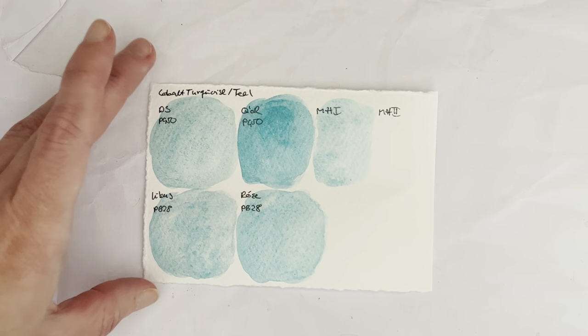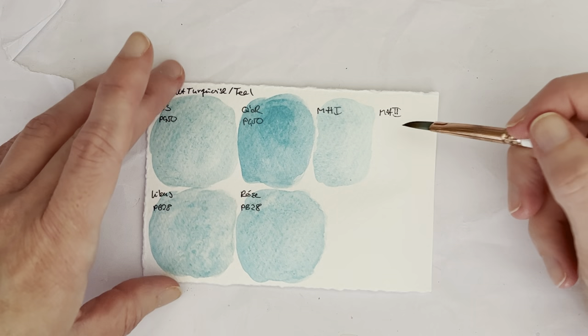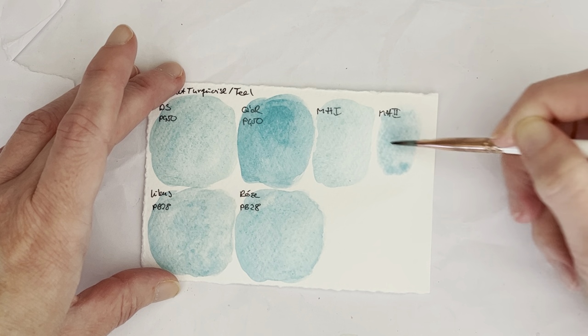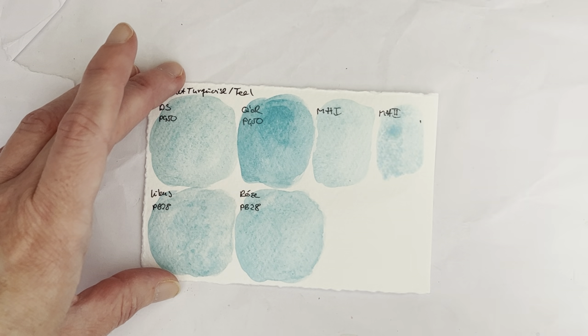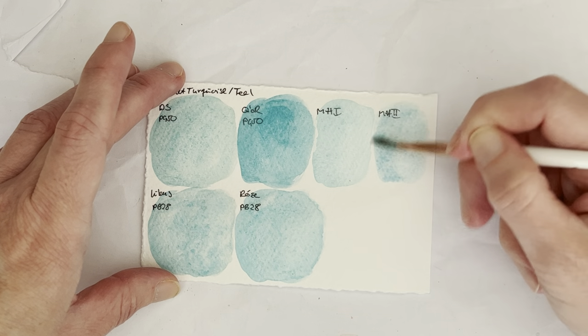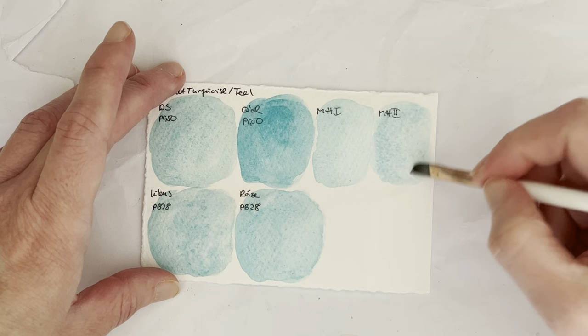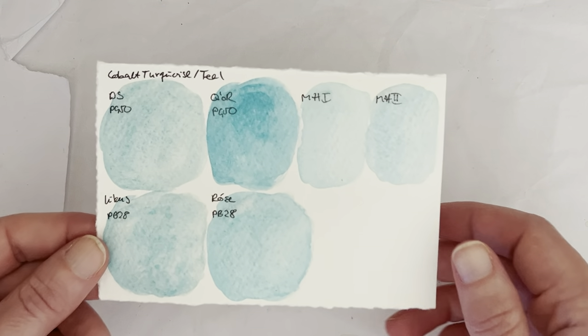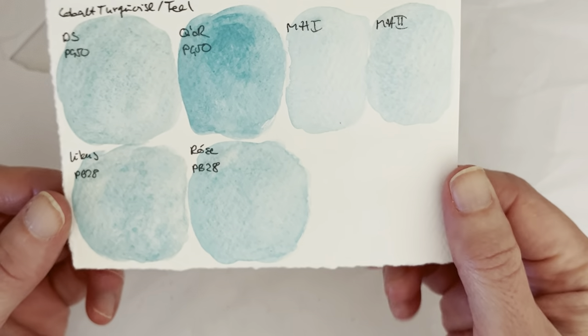I think they're both PG-50. I didn't write down the pigment information and haven't looked it up in advance. This is the one I labeled Blue Shade, but on my card it actually looked greener — more green-leaning than the other one. Now that I'm swatching them out, this is actually maybe bluer than the other one. I'll give these a moment to dry so we can compare them better.